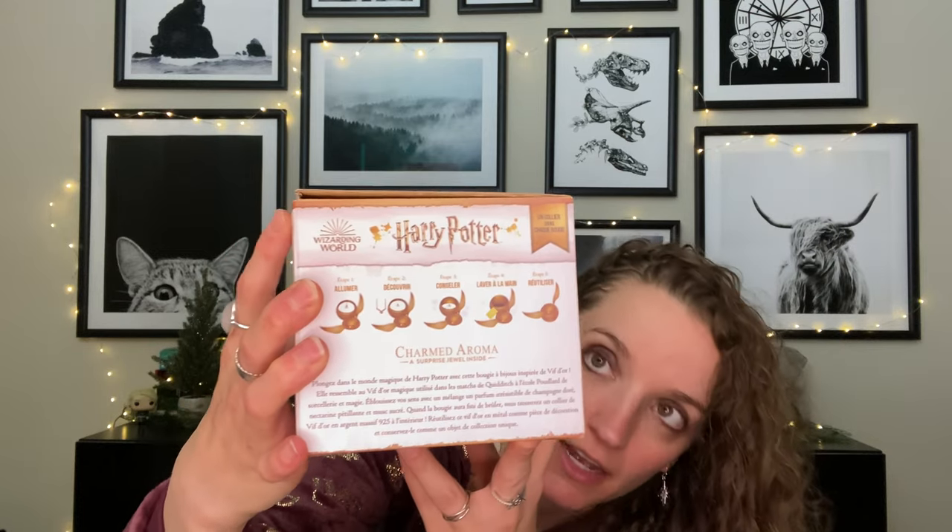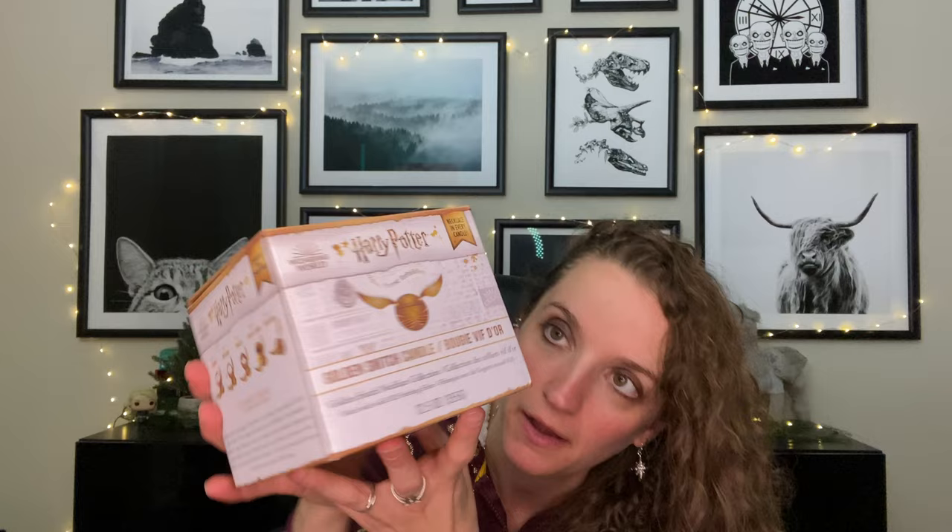This one I didn't have — it is the Golden Snitch candle. On the side they show you the process. I'm going to pull it out right now. Charmed Aroma's ceramic items sometimes come broken because they're not well packaged, but I bought this one in store so I could see it right there. Here's the base of the Golden Snitch — I love it! Their scents are just to die for.